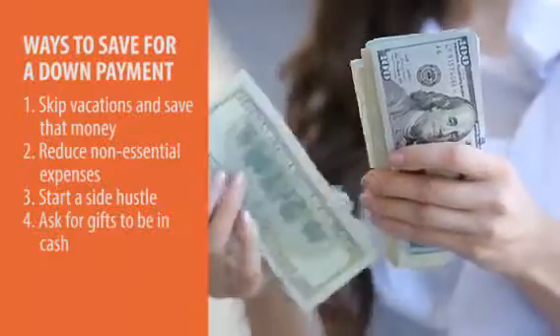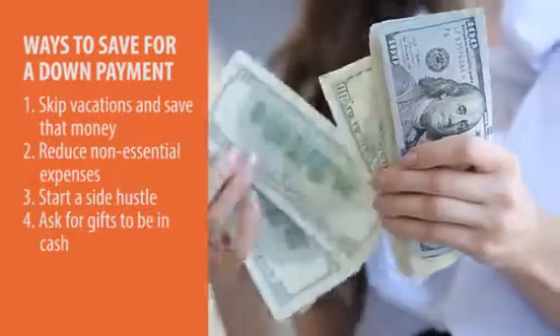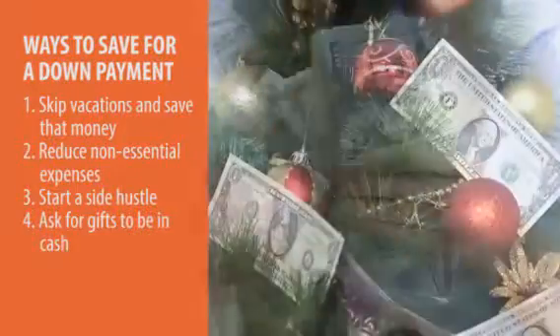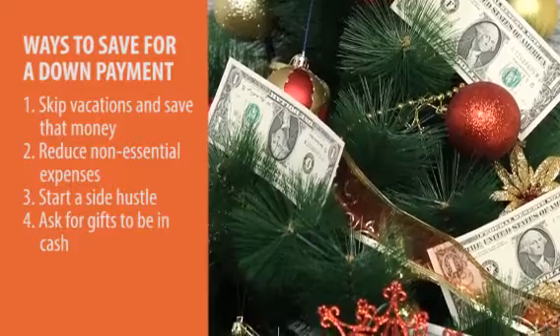Holidays, birthdays — ask for all of those gifts to be in cash so you can put it right to your down payment. Because maybe you don't really need another sweater, another tie, another shirt, another pair of shoes, but you'd rather have the cash.